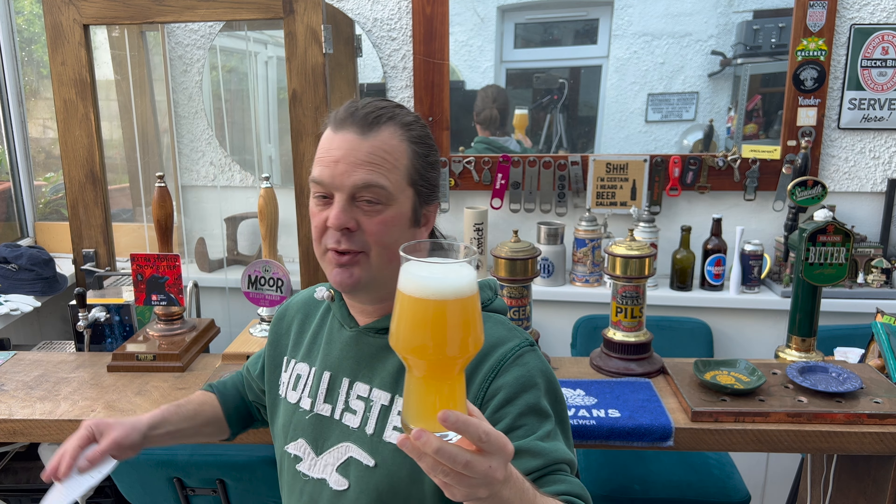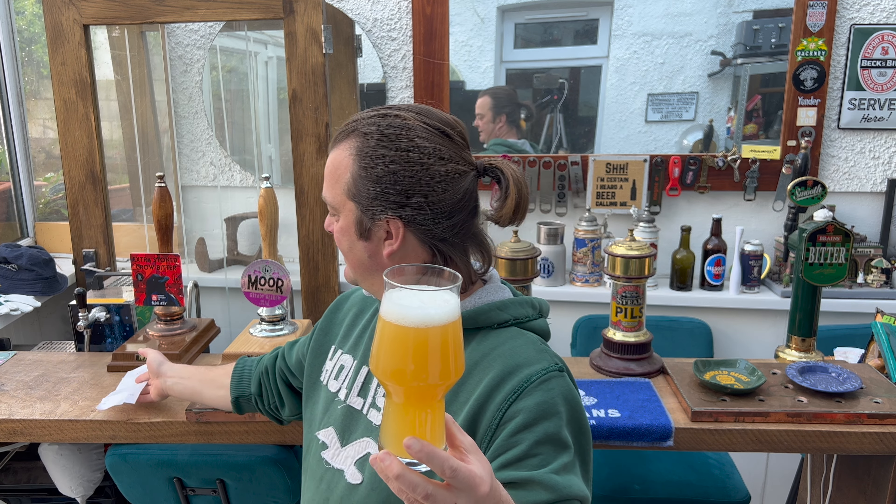Before I get into the beer, I'd like to give you the price. This was purchased at my local bottle shop in Panath. Track Lost in Motion - £6.35 a can. Some people might go, oh, that's pub prices. But I can guarantee you, if you were to buy a pint of this in the pub, it'd be a little bit more than £6.35.